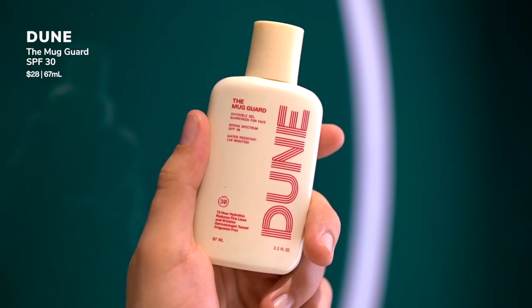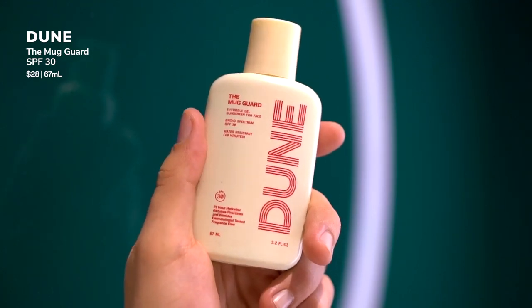Aside from the Beauty of Joseon sunscreen, one I recently got as PR that I've been testing out is from a brand called Dune. It popped up on an Instagram ad and I liked the packaging, reached out, and they sent me PR. This is their The Mug Guard. It leaves a finish very similar to the Biore Watery Essence — a lightweight gel. I'm not saying it's as light as the Biore, but this is also 40-minute water-resistant. It is an American sunscreen, so just note that.